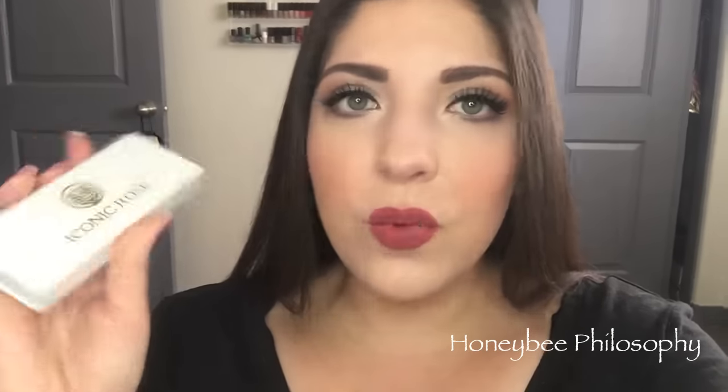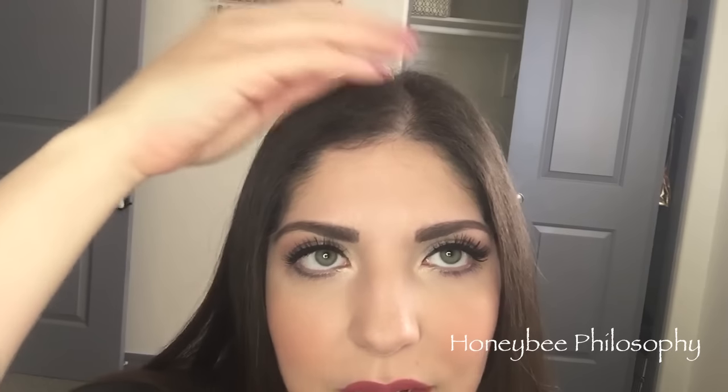My lashes are from Iconic Rose — I think they're faux mink, cruelty free, and they are so light and pretty. These are the Unicorn Lashes in Maleficent. I'm about to go film for you guys — I'm going to change my shirt, comb down these little baby hairs, and film an empties video and one other video.